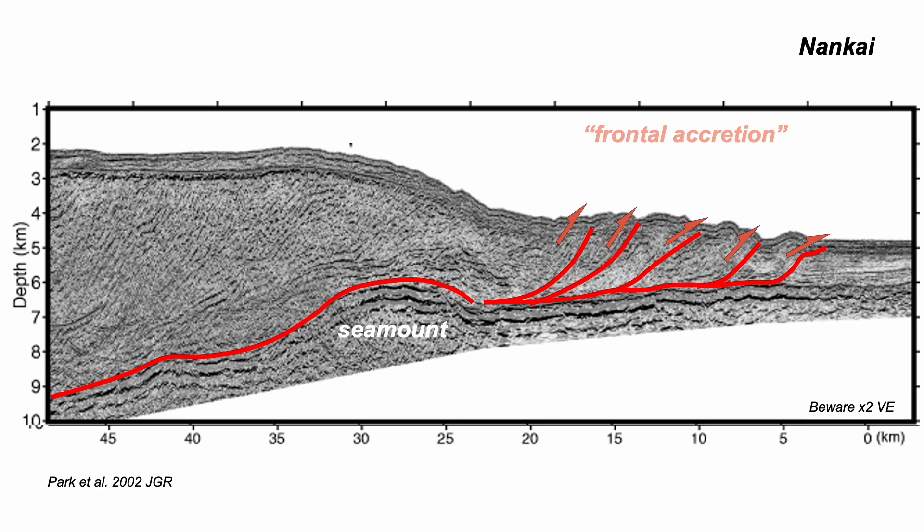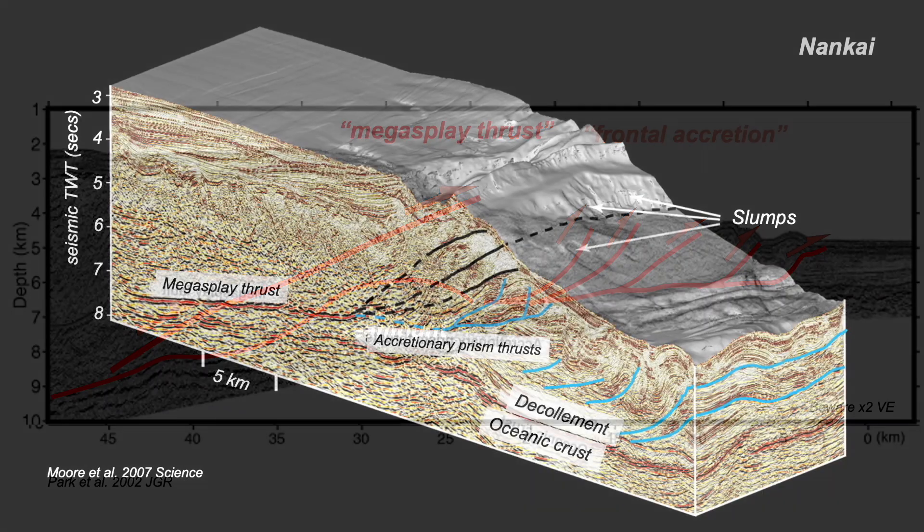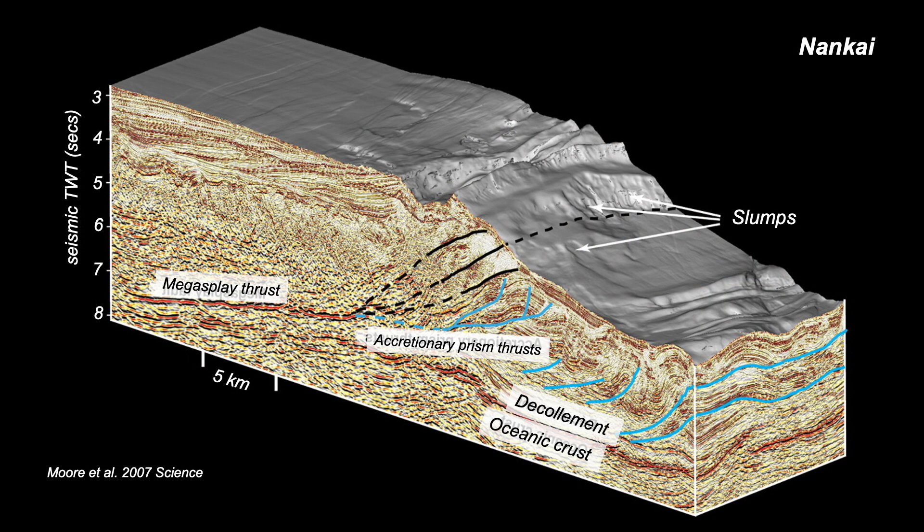But there's more going on here. Another thrust fault, apparently breaking off a bump on the top of the oceanic crust, termed by the Nankai researchers as the mega-splay thrust. On a rare 3D seismic image, this thrust has been imaged more clearly, breaking the seabed and apparently having triggered slumps. So nature's tectonic snow plough can make for some complex structures.